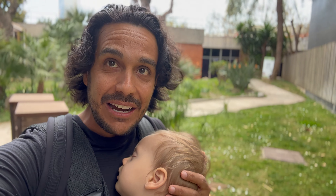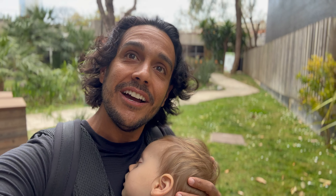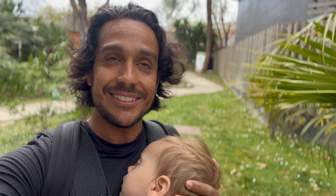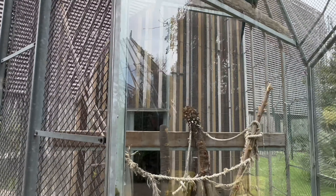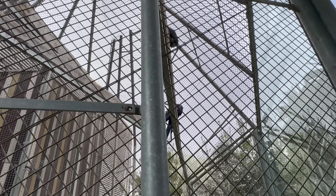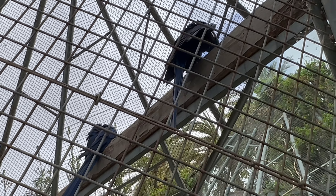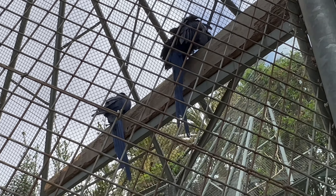Here's a bird I've definitely never seen — or birds, I should say, there's two of them. They're huge but so beautiful; the feathers on them are very bright and vibrant. These are the hyacinth macaws. They almost look black on camera, but they're vibrant, vibrant blue. And they are — it's hard to put in perspective — but they're very big birds. Very, very big.